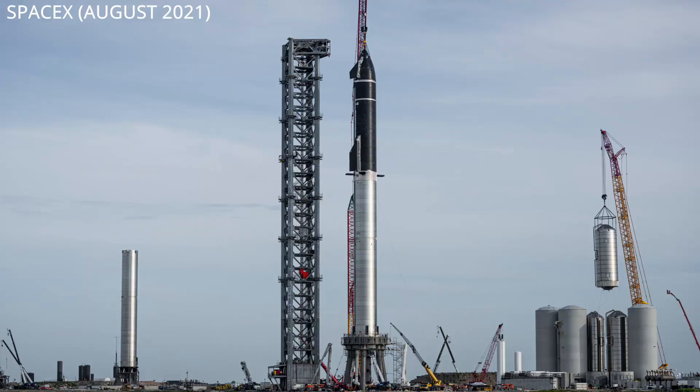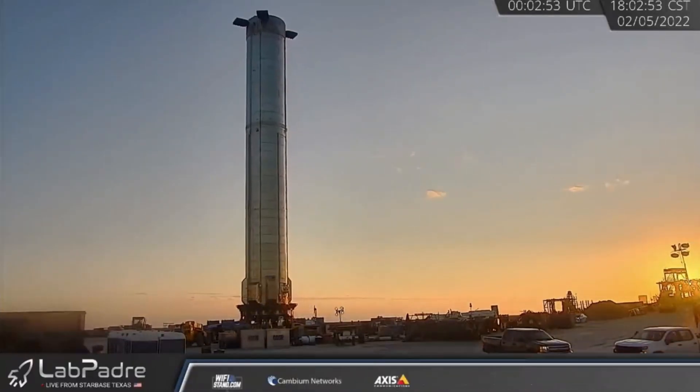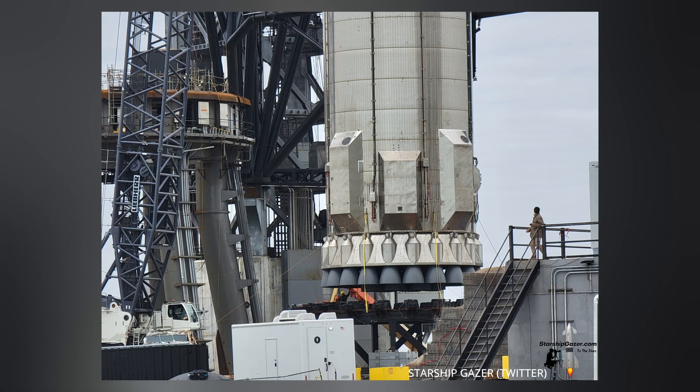SpaceX has been pretty busy prepping for this presentation. Elon likes to have pretty things in the background during his speeches. Down there in Starbase, Texas, on Saturday, SpaceX crews moved booster 4 from its holding position closer to the launch pad, where it was shortly after lifted up and placed down on the orbital launch table. Starship Gazer is back at it, providing some excellent views of the event, including that shiny engine shielding for the outer 20 Raptor engines.